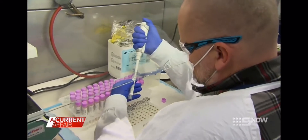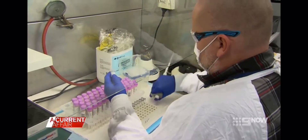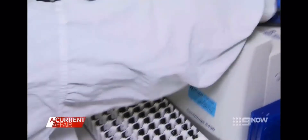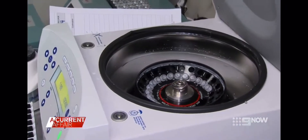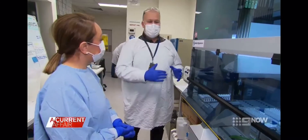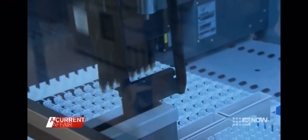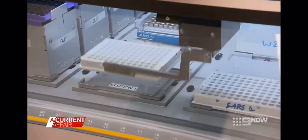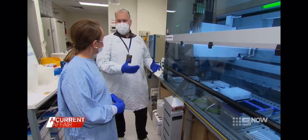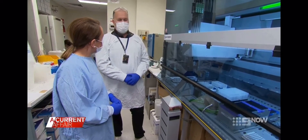First, the samples are manually pipetted into what scientists call reaction tubes. The vials are heated to break down the cells — that process will release any viral genetic material. Then they're placed into an automated robot. 400 samples can be loaded here at a time. The robot is working 24-7. The RNA is lysed, released from the cells, and amplified up to detectable levels, so we can actually detect the virus.